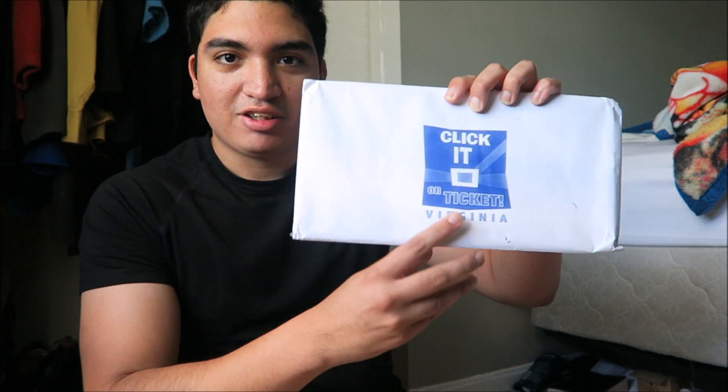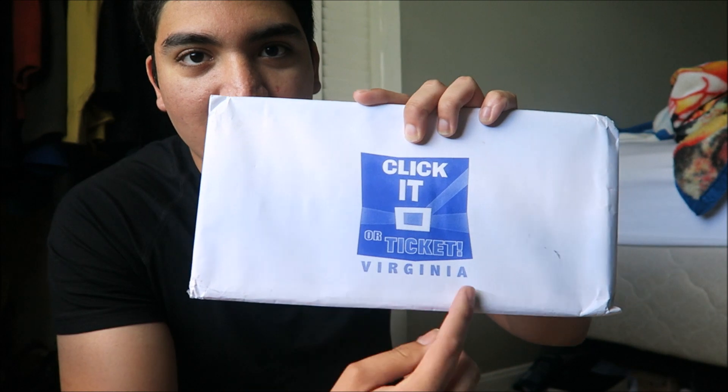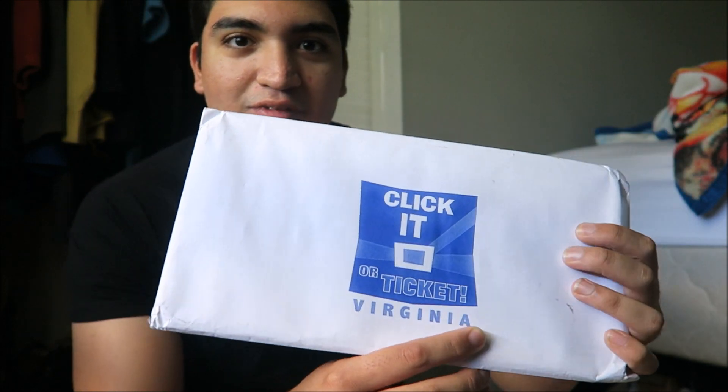You know how I told you guys there's going to be a surprise coming in two to three weeks? Well, it actually came in one week. You can probably tell what it is — it's a Virginia license plate, customized. Let's open it up and show you guys what it is.